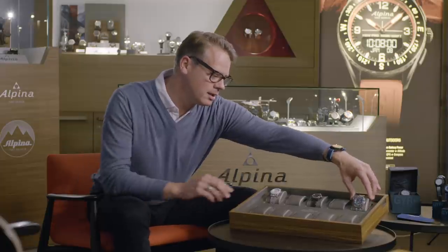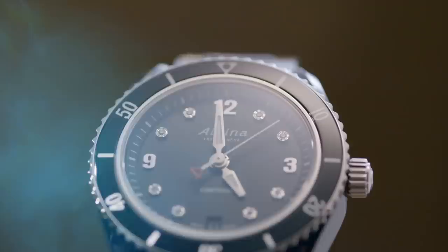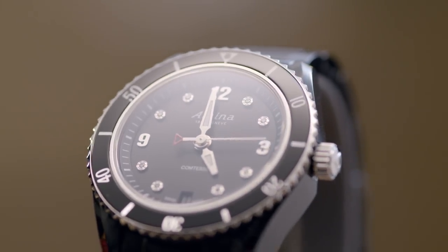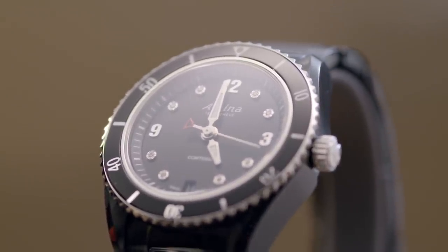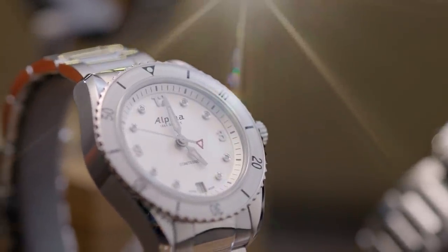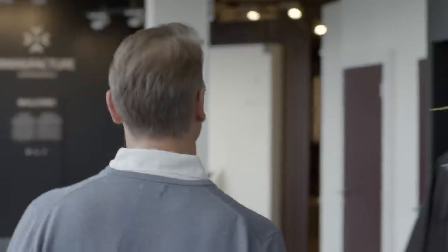Next to it you can see the black PVD — a darker look with a black stainless steel bezel and 60-minute bezel as well, with the same specifications. Finally, there is a sunray silver dial, always with the diamond indexes and a white bezel to give it a fresher look. This should really be the ideal sporty feminine watch that combines the beauty of the brand's DNA, a leader in the 1920s, with the contemporary look we are presenting in 2020.